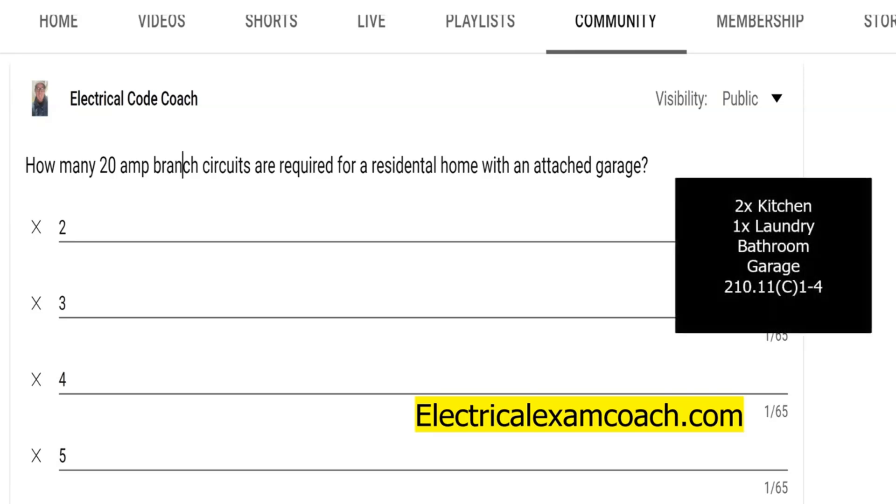We're going to find this in 210.11 C one through four. And at a minimum, if you do have an attached garage — if you don't, then you don't have to count this one — but on most exams that you're going to be taking to get your certifications or licenses, or if you're out in the real world, these would be the five required circuits.